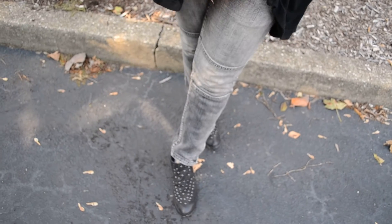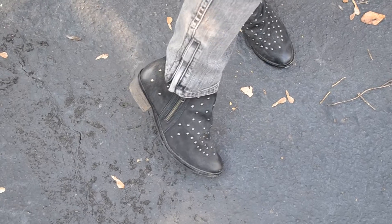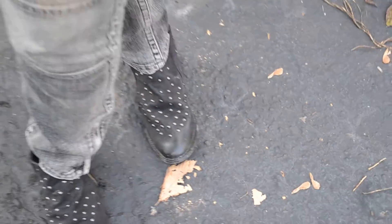I wanted to do something a little edgy because I just got these boots from Gabriel Brothers. I got these for $12 and I think they're amazing. Studs are really in right now and I just love a good black ankle boot for fall. I kind of built my outfit around these.